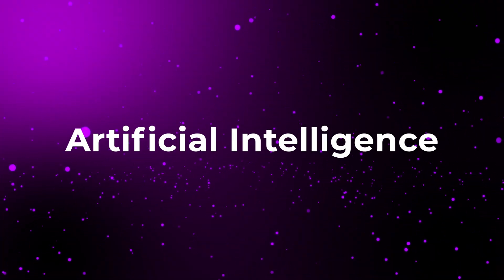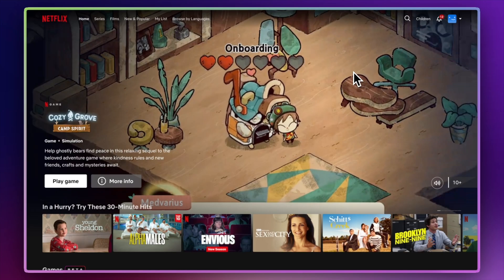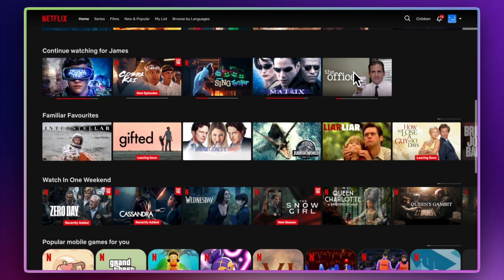The second design trend is, of course, AI. AI is going to play a big part in the design and development of websites in 2025. The first way I think AI is going to have a big effect is through hyper-personalization. We do see some personalization on websites like Amazon and Netflix, where the homepage is customized based on what it knows about you and your history. And I think we're going to see this on a lot more websites in 2025.